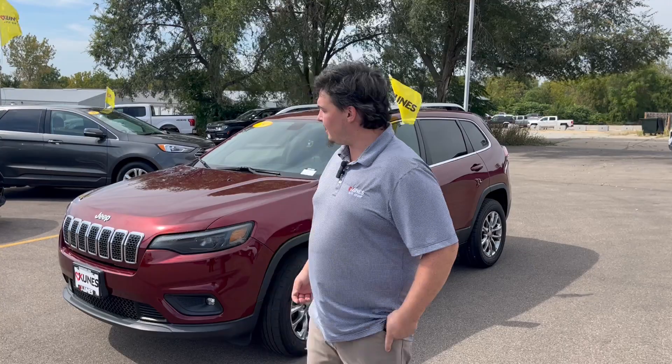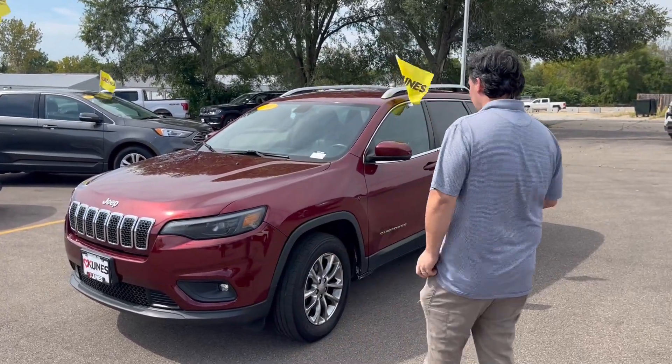Hey guys, it's Austin here at CUNYS Auto Group in Morrison. I just wanted to do a quick walk around with you guys on this 2019 Jeep Cherokee Latitude. It's a beautiful red color.